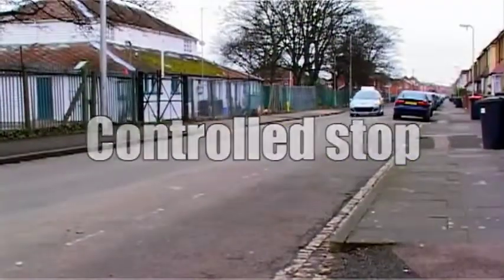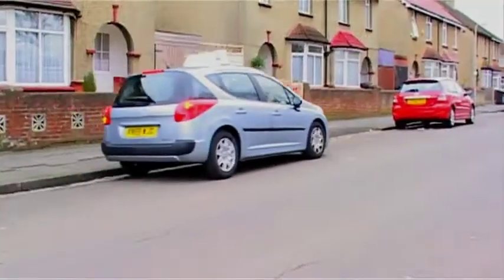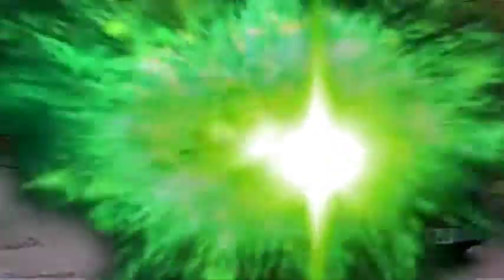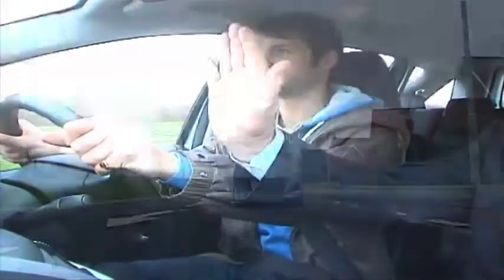You will be asked to do a controlled stop. On several occasions the examiner will ask you to stop on the left — this is to ensure you can stop and move away safely. You may also be asked to demonstrate an emergency stop. This will be carried out randomly in one out of three driving tests.